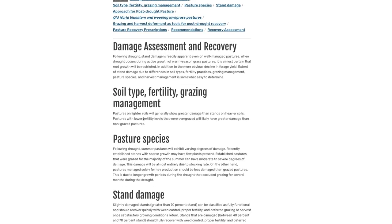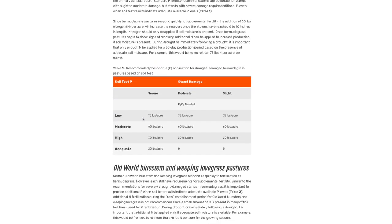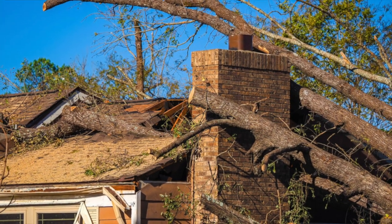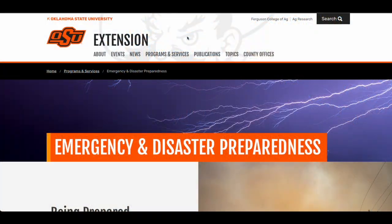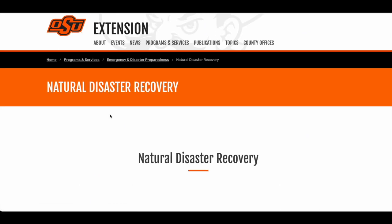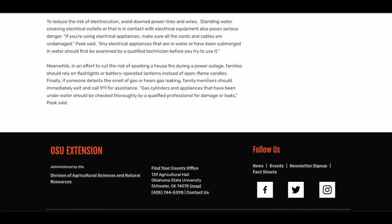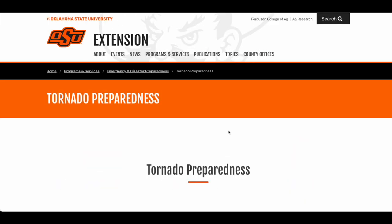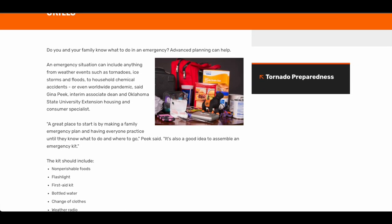If you want more details on recovering Bermuda grass pastures after a drought, we have a fact sheet that even includes a method to help you assess the damage. To find the fact sheet at the nearest county office, just go to the SUNUP website. With the recent devastating tornadoes in Pottawatomie, McLean, and several other Oklahoma counties, we want to remind you of our Emergency and Disaster Preparedness page on the OSU Extension website, which has materials for natural disaster recovery, deadly hazard avoidance, assistance for those needing relief, and emergency preparedness for storm season. For a link to this page, go to sunup.okstate.edu.